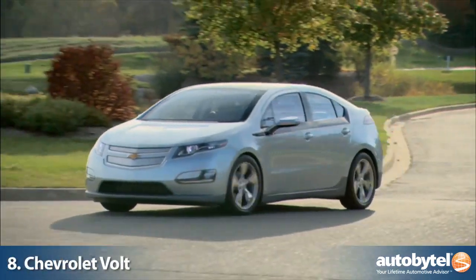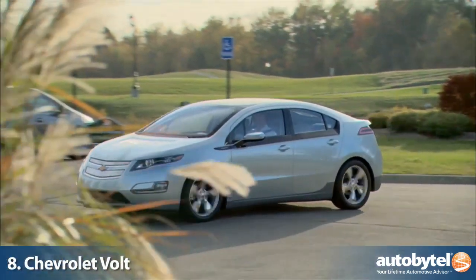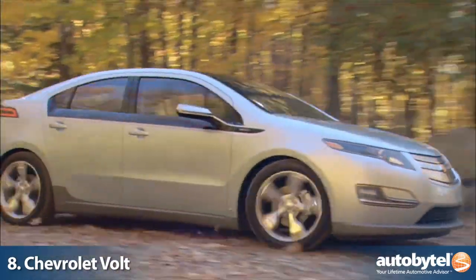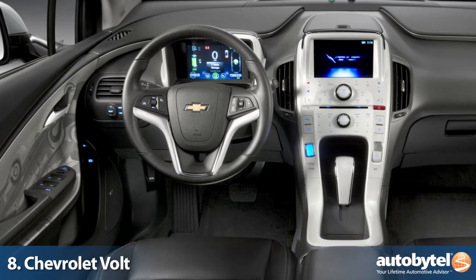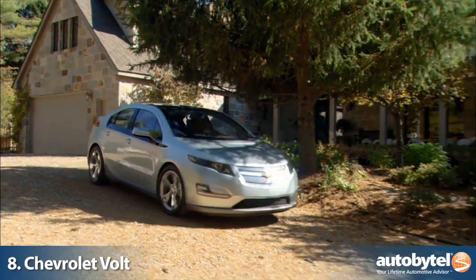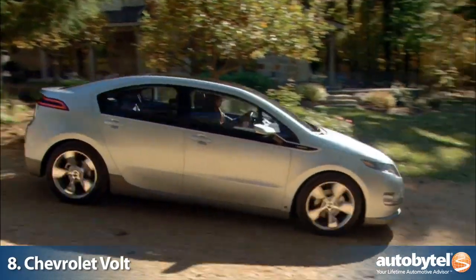The Chevy Volt could be the most unique and fuel-efficient vehicle on our list if you drive less than 40 miles per day and use it on pure electric power. Chevy deserves a lot of credit for bringing the Volt to market, and if you're looking to make a green statement, no other vehicle says it louder or prouder.